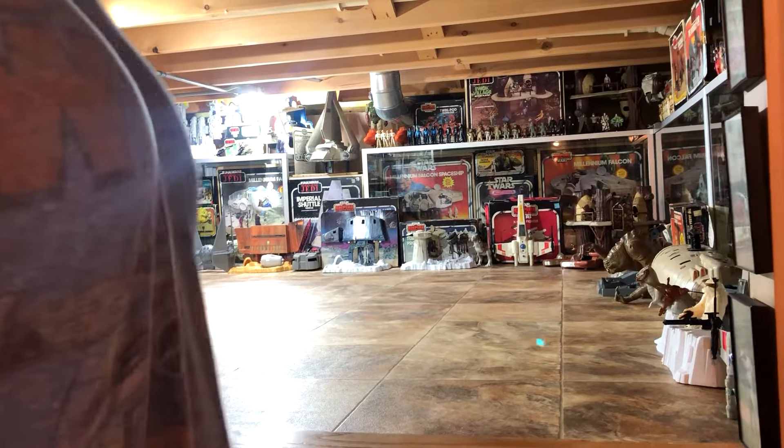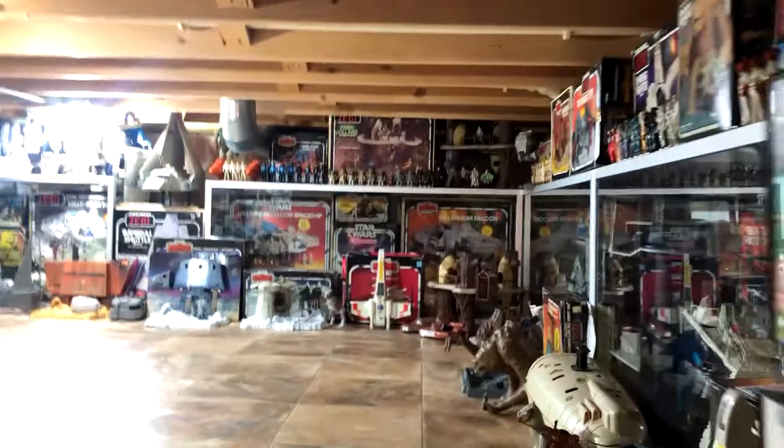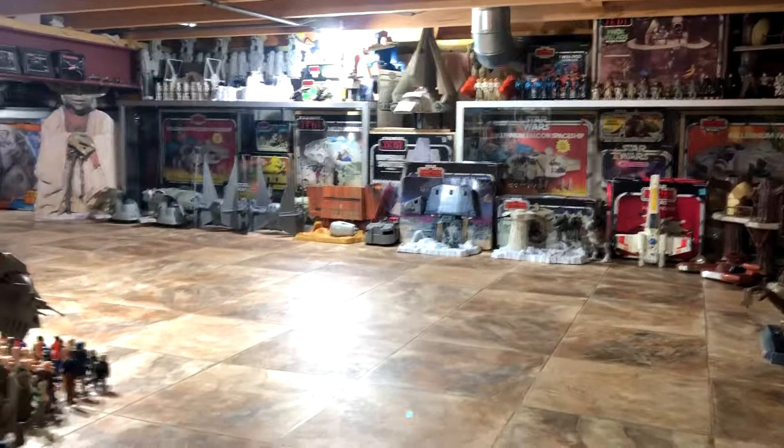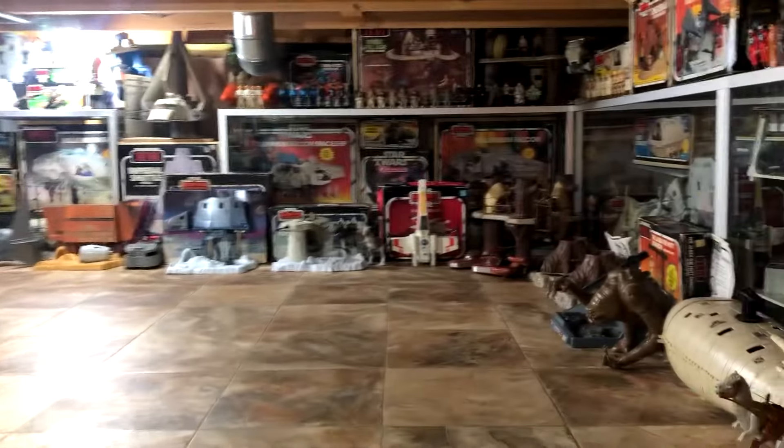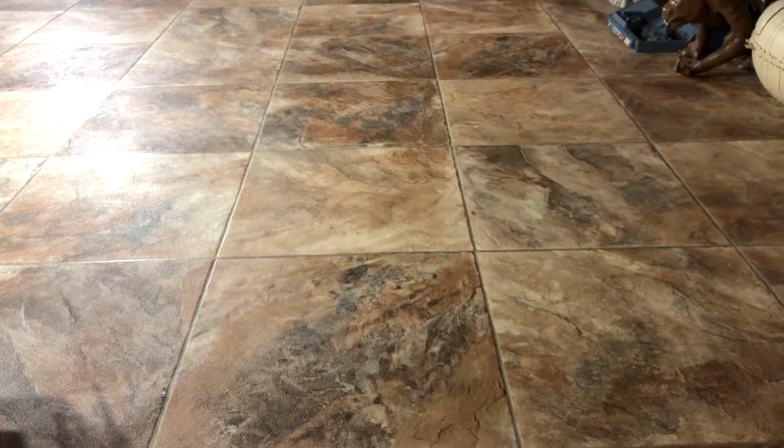I got a special hideaway Star Wars room, so I'll bring it inside and we'll check it out. So here we go. I just added some new lighting to it, so it's nice and bright now. I've got to just kind of climb into this thing. Yes, it's a crawl space, but it's climate controlled. It's got tiling, so we're good.